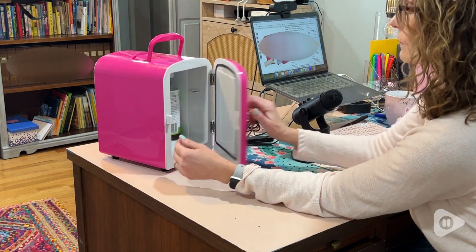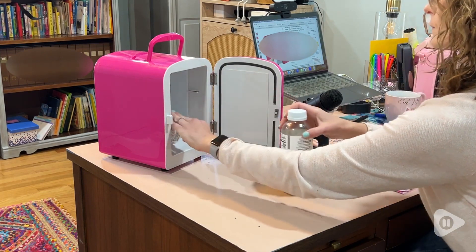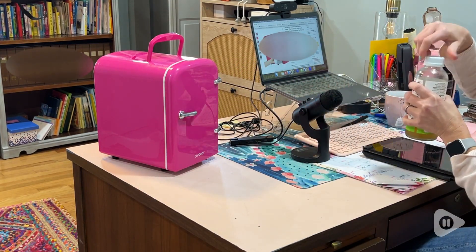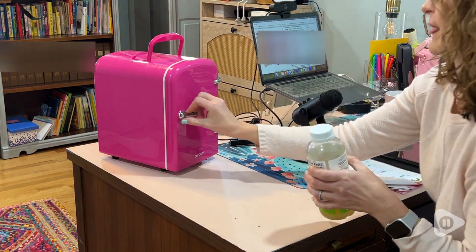I did have one of these fridges in the past and found that it was very loud. I do find that this one is a little quieter and it just kind of creates a white noise kind of hum while it's running.